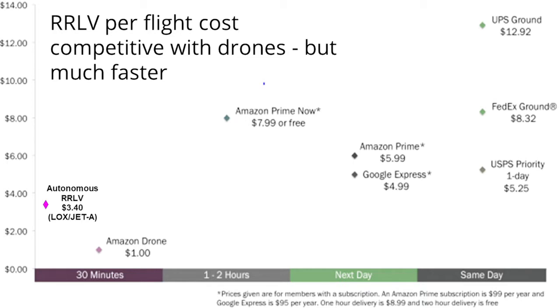The majority of the cost for commercial aviation is fuel. You would think that a rocket would be a whole lot more expensive than a drone — turns out it's not. For a rocket of the size to do this mission, it would take about three dollars and forty cents worth of liquid oxygen and Jet-A. Now let's say I'm off by a factor of two — it's still six dollars and eighty cents versus ninety-nine cents for the drone, and we're still twenty times faster.